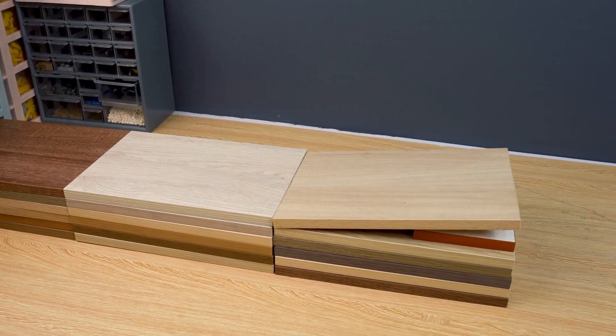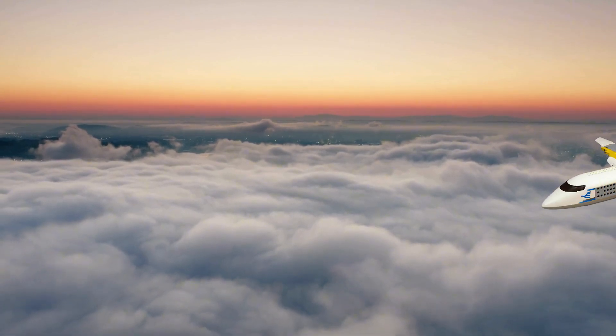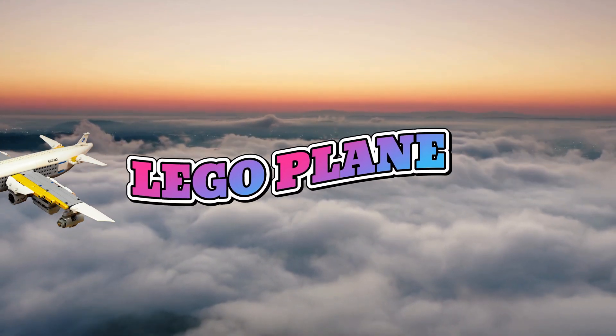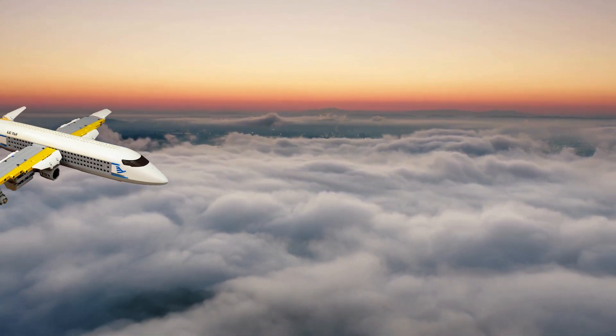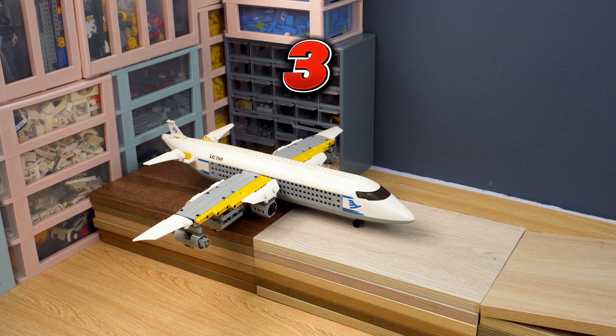I've set up this ramp and the challenge is to see how far it can go after landing. Place your bets, peeps — how far do you think it'll go? Three, two, one, go!